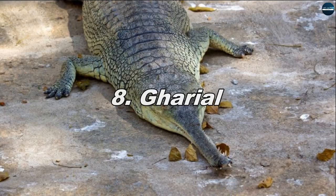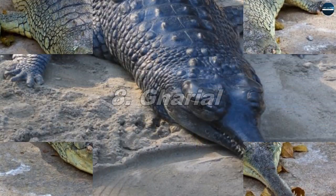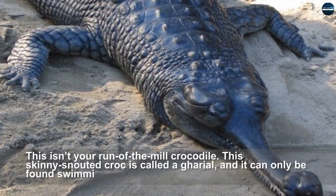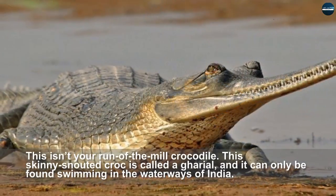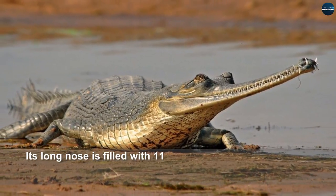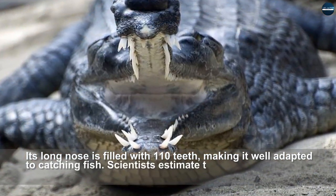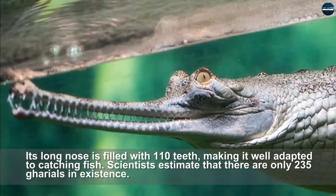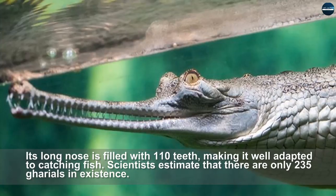Gharial. This isn't your run-of-the-mill crocodile. This skinny, snouty croc is called a gharial, and it can only be found swimming in the waterways of India. Its long nose is filled with 110 teeth, making it well adapted to catching fish. Scientists estimate that there are only 235 gharials in existence.